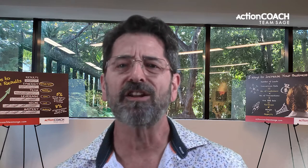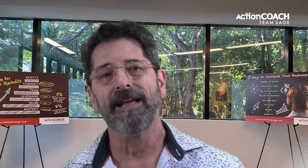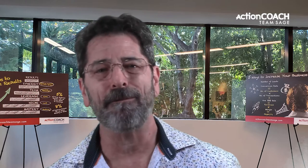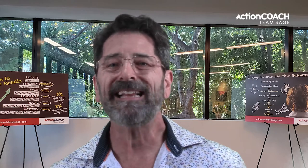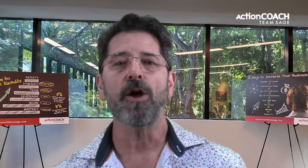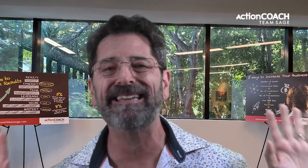Would you like to learn more about delegation or other topics regarding business success? Then there are a few things you need to do right now. First, like this video so I know that you got value and I'll make more videos like this one. Second, subscribe to this channel and click the bell to get notified whenever we post a new video so that you don't miss a single piece of the valuable information we share.